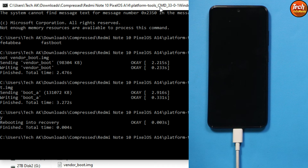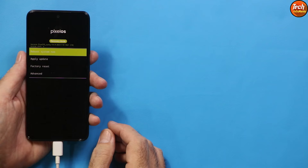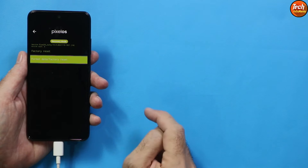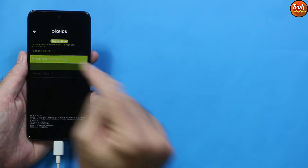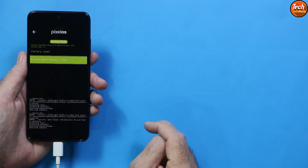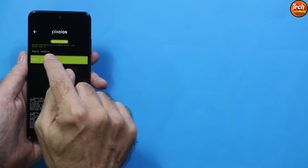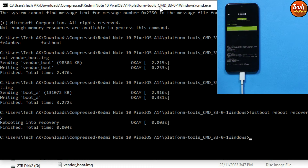The phone will boot into Pixel Recovery. On the recovery screen, first tap Factory Reset, then tap Format Data, confirm, and tap Format Data again to ensure everything is wiped completely. Then go back to the main screen, tap Apply Update, and then tap Apply from ADB.